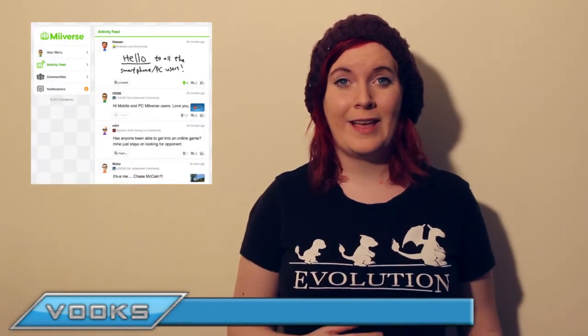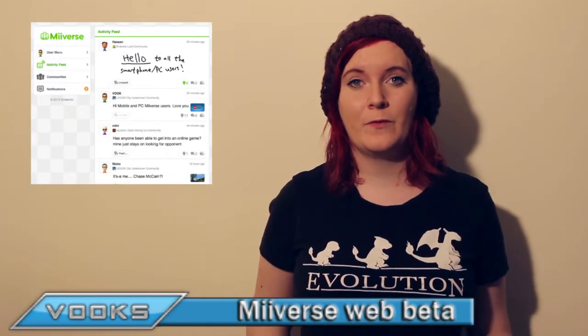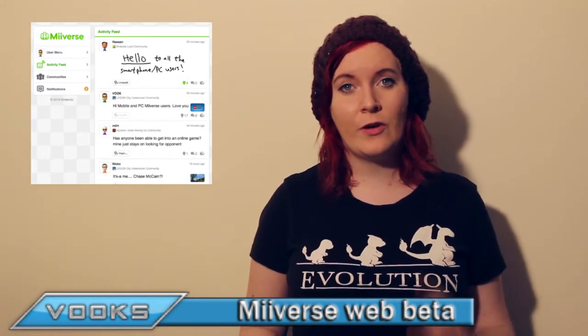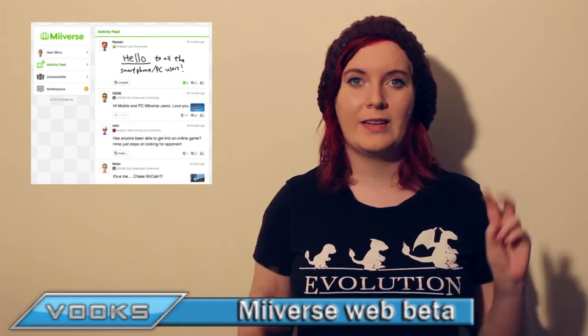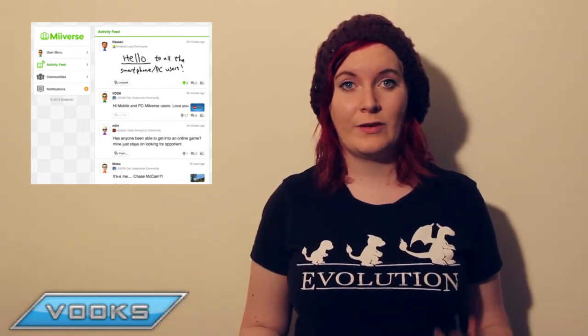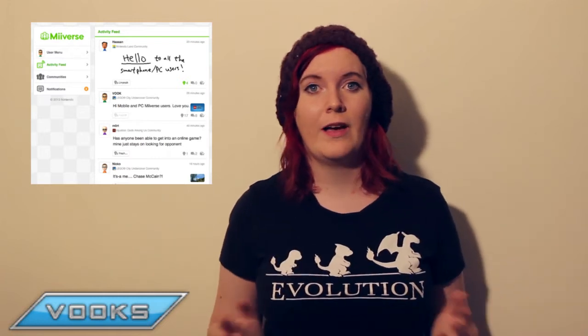Another interesting development this week is that beta mode for Miiverse on websites and phones is now available. There are some limitations, as you can only comment on pre-made posts. However, the newly added features to Miiverse, such as taking screenshots of games and drawings, are available.